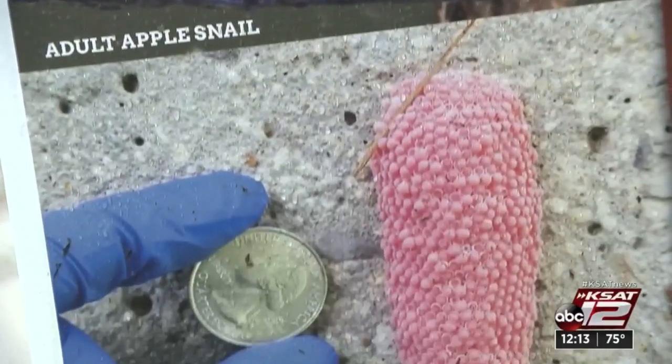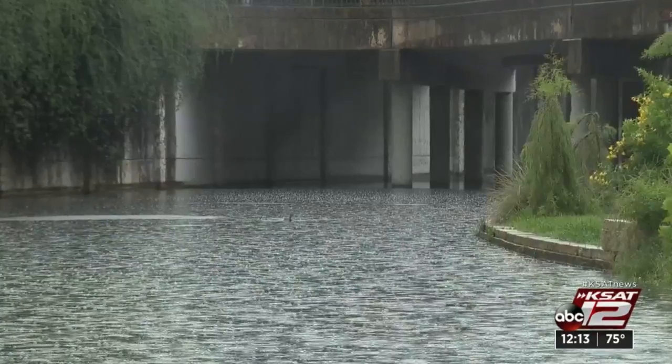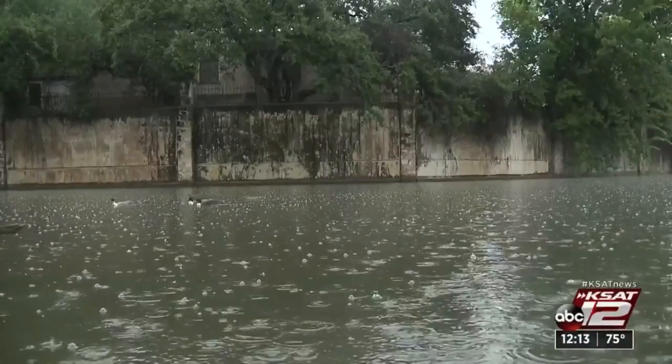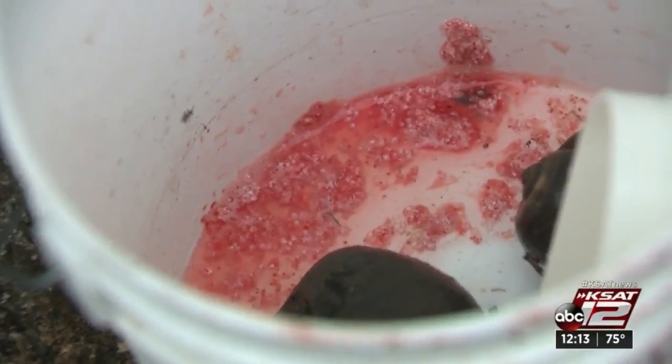Along the river you'll see signage with pictures of what to look out for during your next visit. Be on the lookout, but don't pick them up. You can report them directly at 866-345-7272 or online with as much detail as possible. The San Antonio River Authority says they need volunteers to help monitor, collect, and dispose of these apple snails. On KSAT.com all the information is listed to become a volunteer.